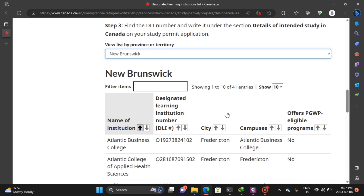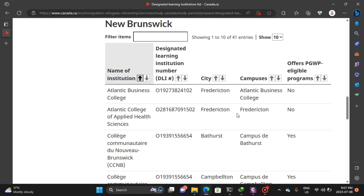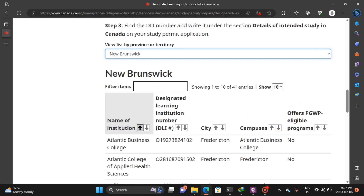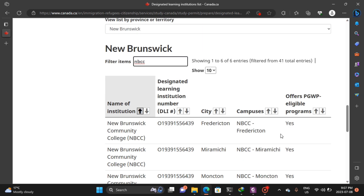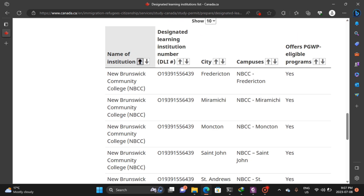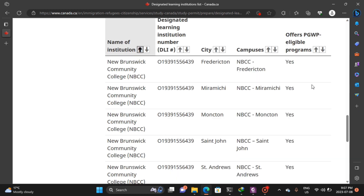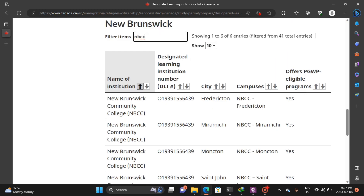Let me just go to New Brunswick and touch on the most popular schools in the province to give you a fair idea in case you want to apply there. Typing NBCC — New Brunswick Community College. As you can see, they have different campuses and in all their campuses they offer PGWP to students. So if you are applying to New Brunswick Community College, you know you are going to get your PGWP after your studies.